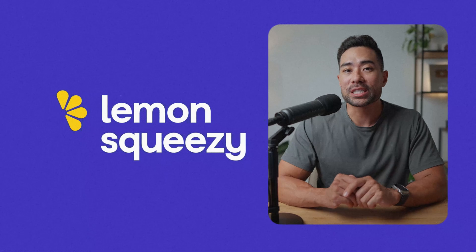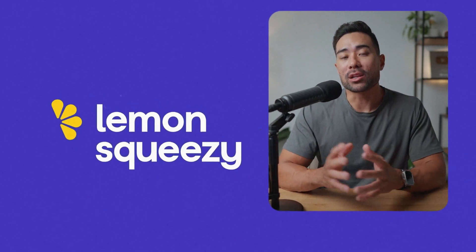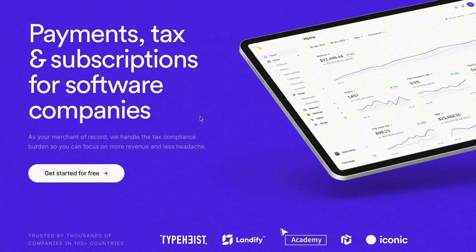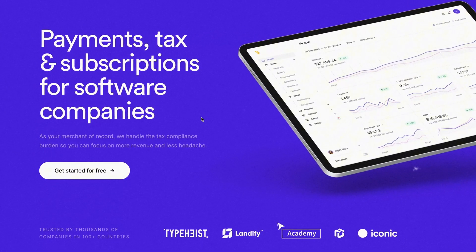Hey, it's Aurelis. Welcome back to the channel. Some good news if you're a digital product creator. A few days ago, Lemon Squeezy, a digital selling platform, announced that they'll be launching its own marketplace. It kind of works like Gumroad's Discover, and I'll run through all of this with you in this video — what does it all mean to you, and what's in it for you? That's what I'll be explaining.